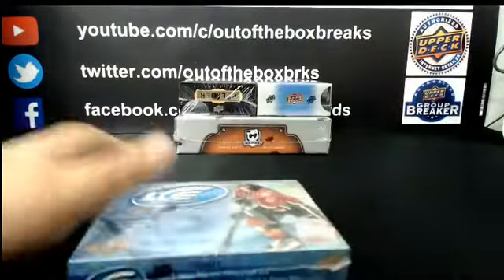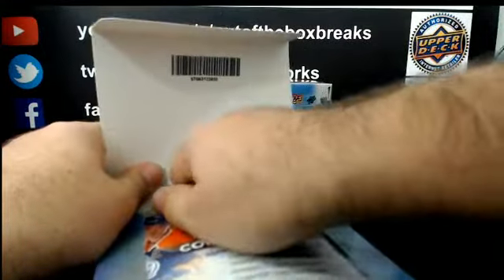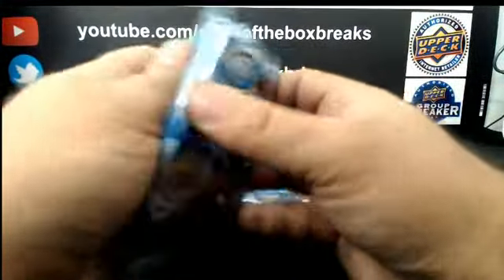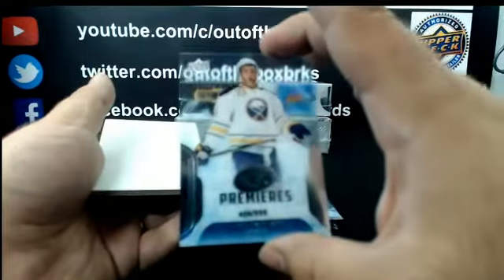We got 16-17 Ice. I do have it going on YouTube as well, guys, if you're having any issues. For Buffalo out of 999: Ice Premier, Nick Baptiste.